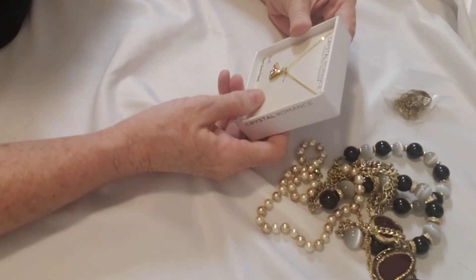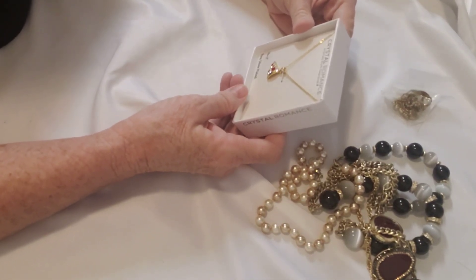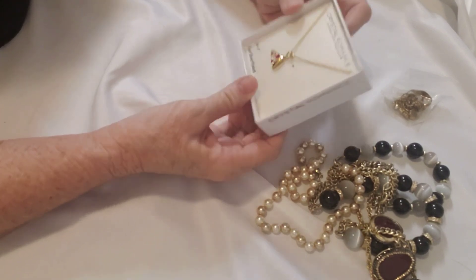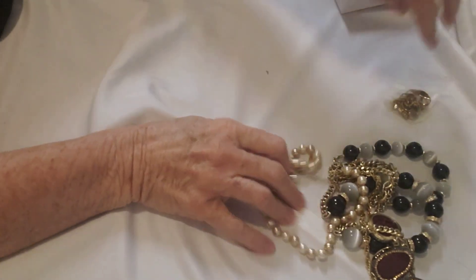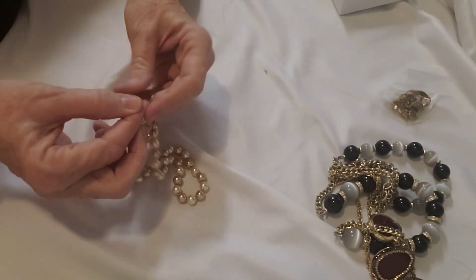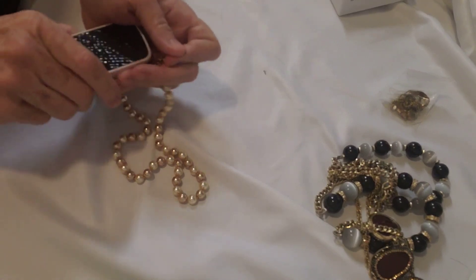The first thing I'm seeing here is from Crystal Romance — it's fine silver plated with crystals from Swarovski. Next I see a necklace. Looks like there is a mark on it, let me see if I can figure out where this came from.